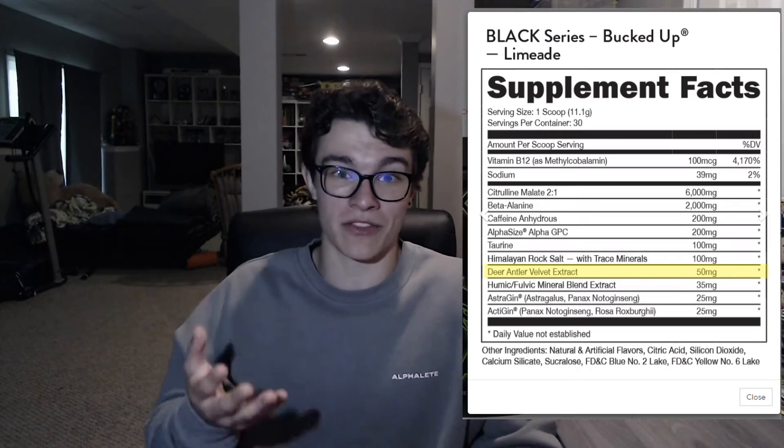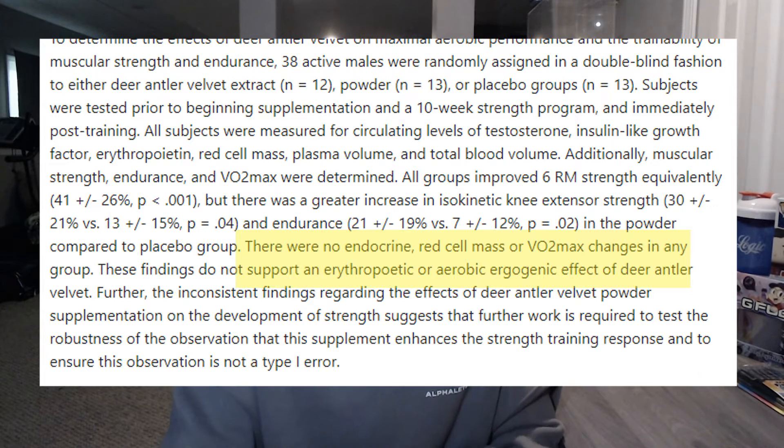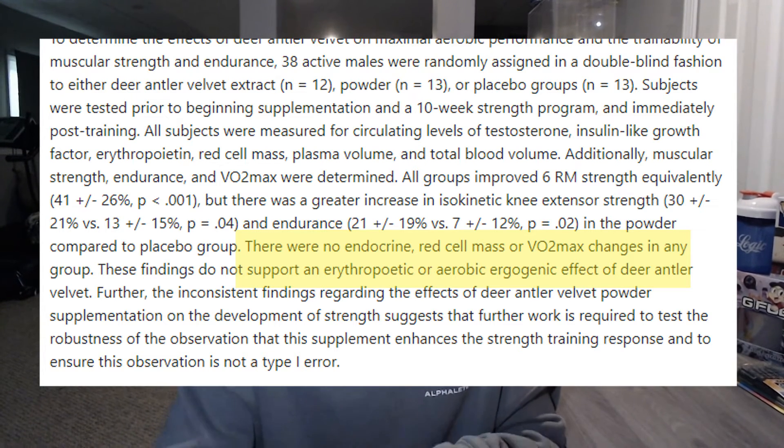The next thing to look for in a pre-workout is to avoid pseudoscience or abstract ingredients that don't have a lot of research behind them. The first ingredient that comes to mind is Bucked Up's deer antler velvet, which promises accelerated recovery and better gym performance. However, a study done in 2003 where 38 males were given deer antler velvet showed inconclusive results — there were no endocrine, red blood cell mass, or VO2 max changes in any of the 38 males, showing no real backing behind what Bucked Up was promising.